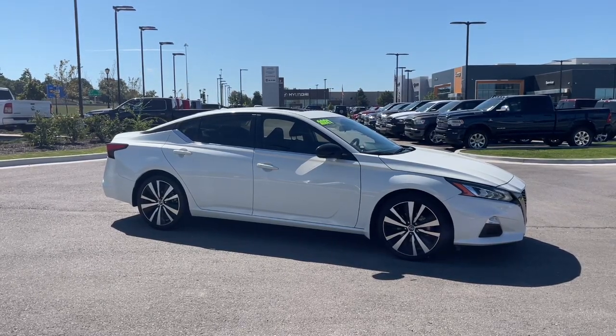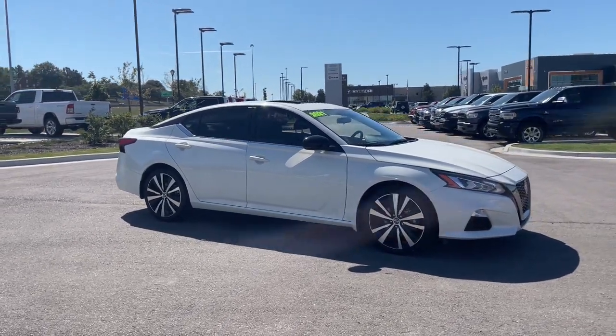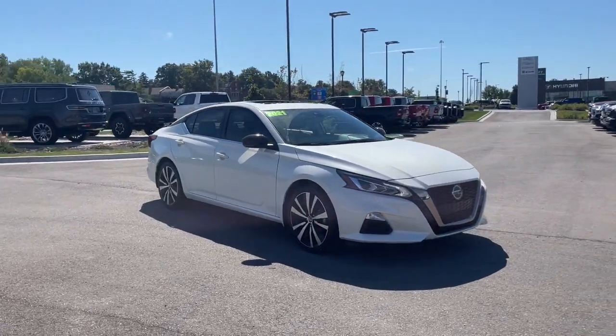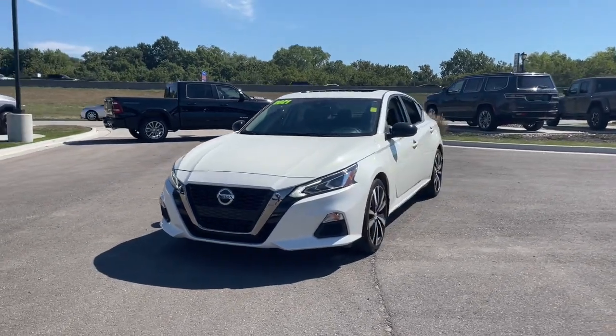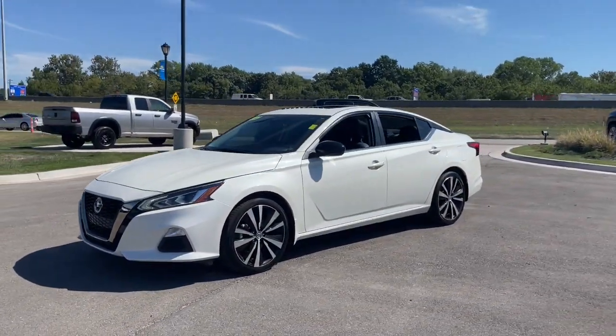Get a feel for the 2021 Nissan Altima. This vehicle is an outstanding buy with fewer than 30,000 miles on the odometer. Get all the features you want and need in this multi-talented Altima.